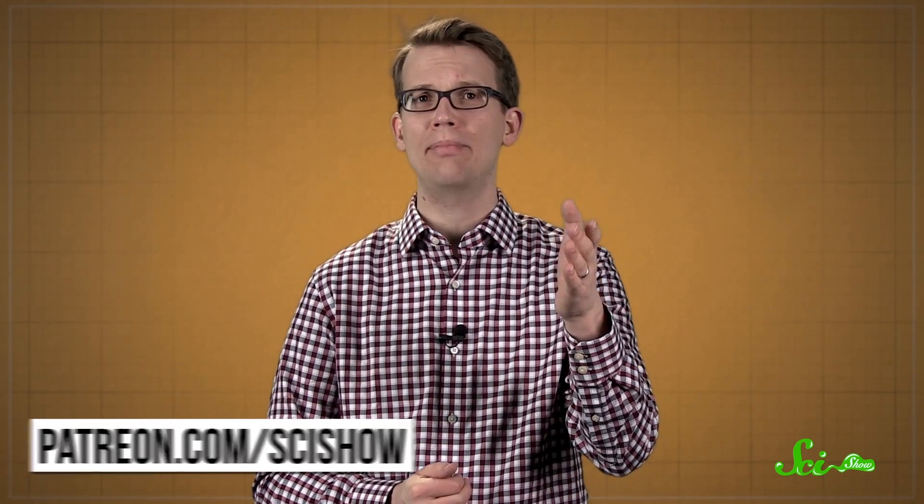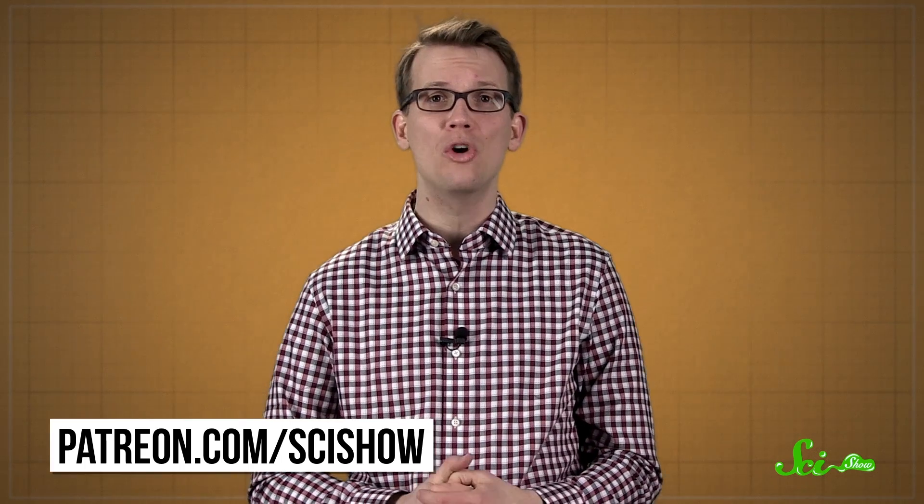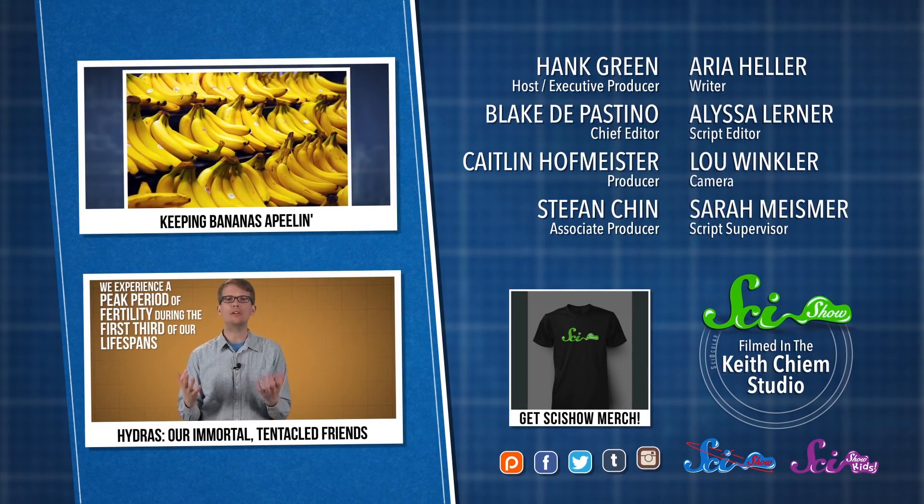Either way, if you really like bananas, you might want to enjoy them now while you still can. Thanks for watching this episode of SciShow News, and thanks especially to all of our patrons on Patreon. We want to make even more SciShow videos, and you guys are helping us work toward that goal. If you want to help us keep making videos like this, you can go to patreon.com/scishow. And now, if you'll excuse me, I gotta go fill up my banana tank. We'll see you next time.